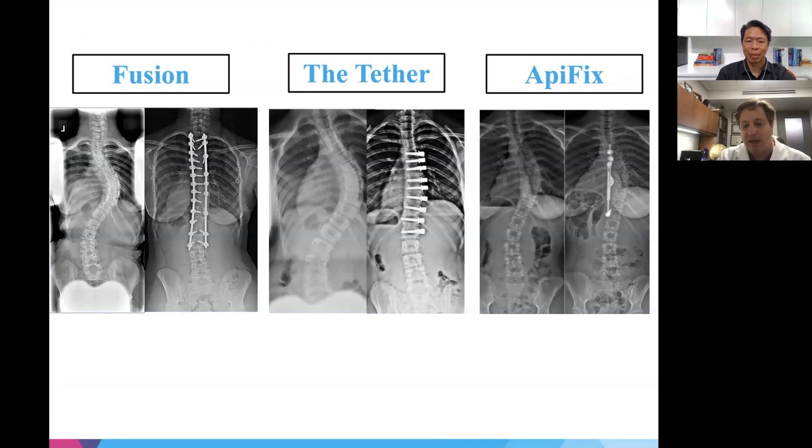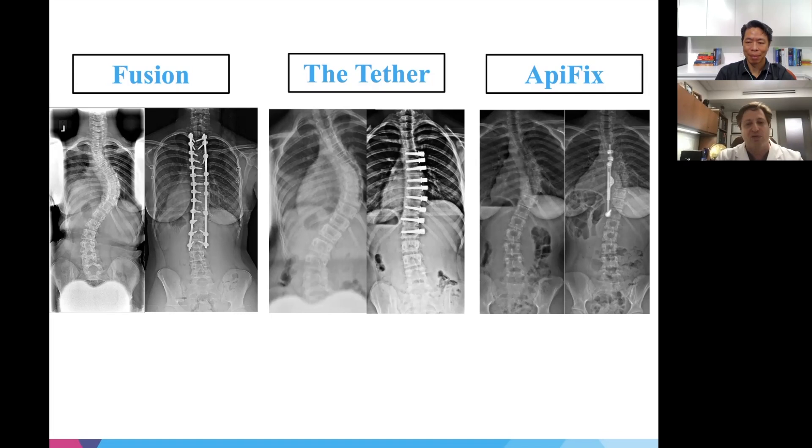Dr. Lauder spends significant time discussing with families what is known and unknown — the pros, cons, and characteristics of each procedure. The decision is ultimately up to the patient and family, tailored to their goals, comfort level, and aspirations. Medicine and surgery have changed dramatically in the last five to ten years, becoming more customized and precision-based on personal goals.